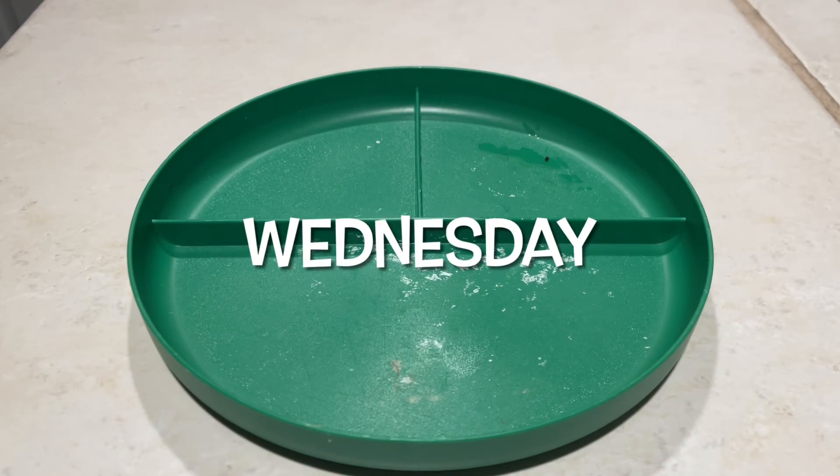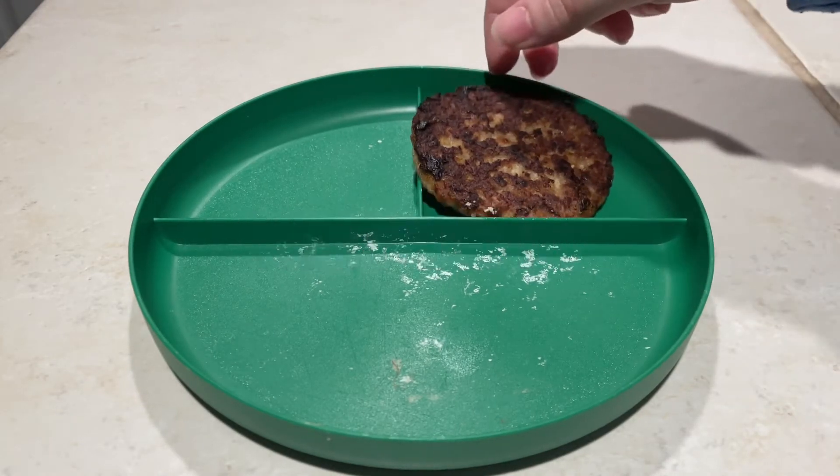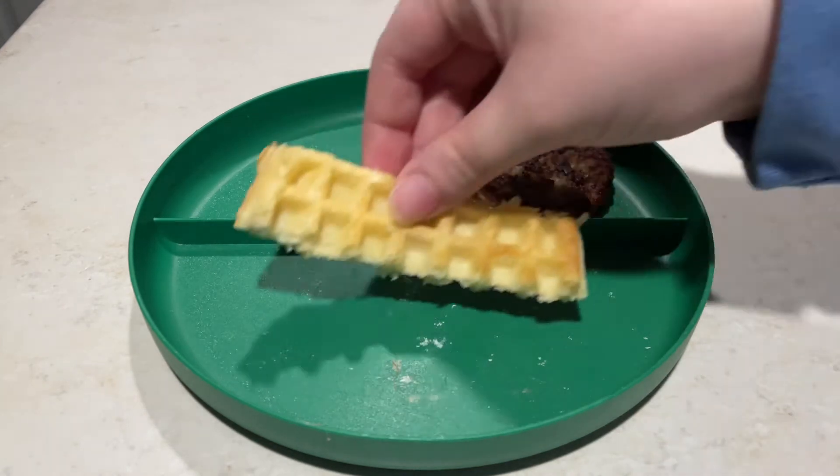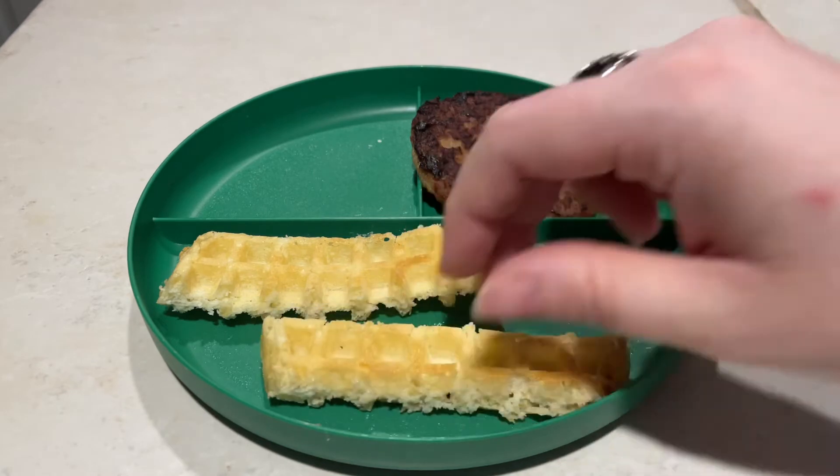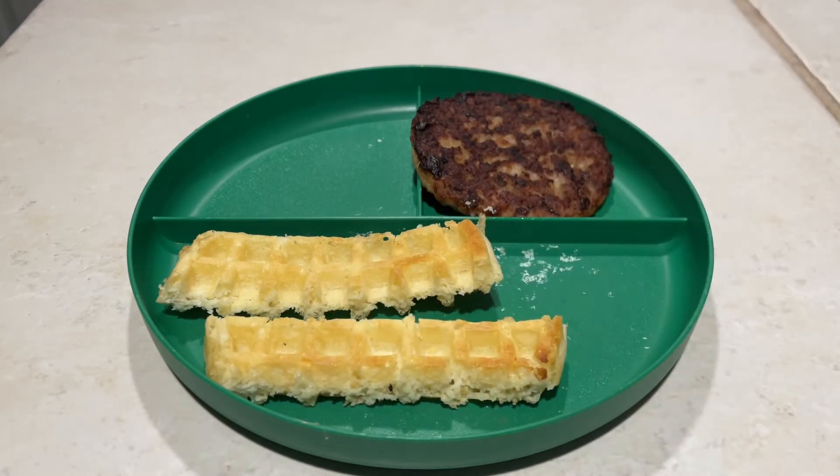Wednesday morning was a super early one, but we're going to start off with some pan seared breakfast sausage. These are the ones from Walmart — they're super easy and we keep them in the freezer weekly. A frozen waffle that I popped into the toaster, cut into strips.